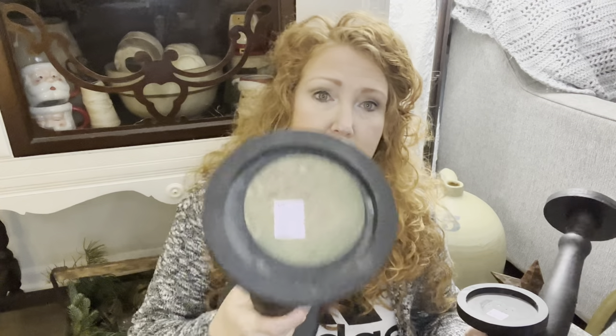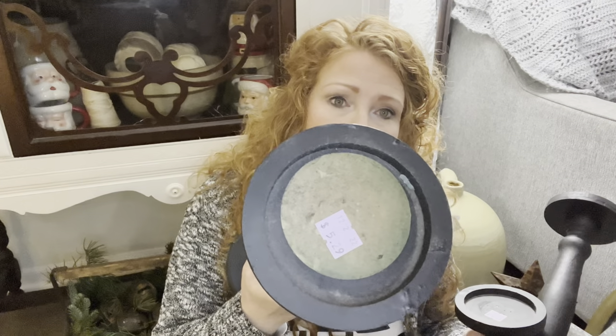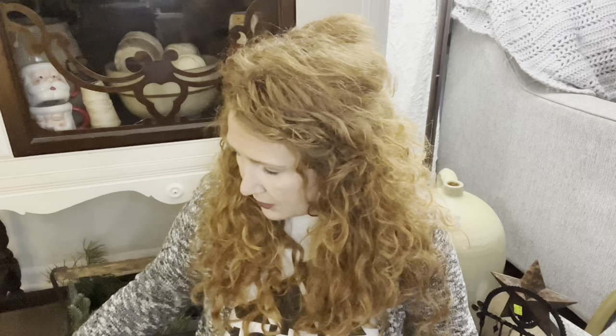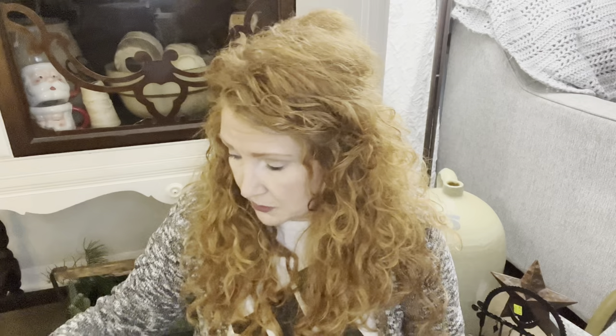Then I found this three-set of candlesticks. I love when I find a tiered three-set, but you know how Goodwill prices them all separately. I had to buy them all because it's really hard to get a tiered-down three-set. I'll probably add some piece of wood to that. They were $5.29 and then $4.29 apiece, but I can usually get around $32 to $35 for a three-set resell, so I didn't think that was too bad.